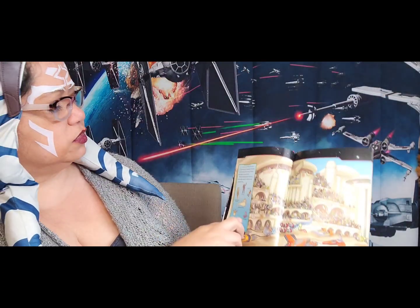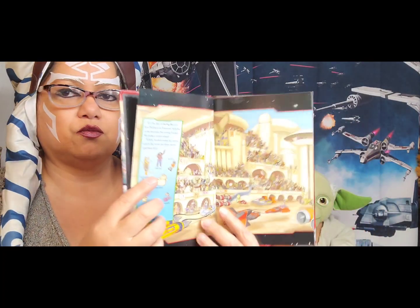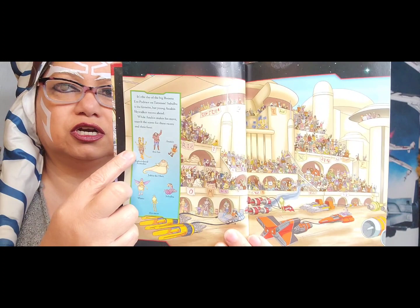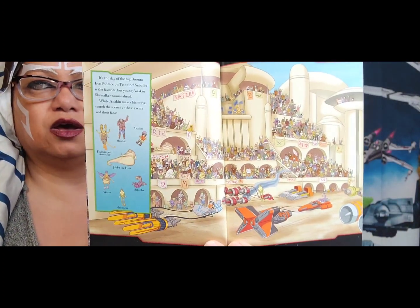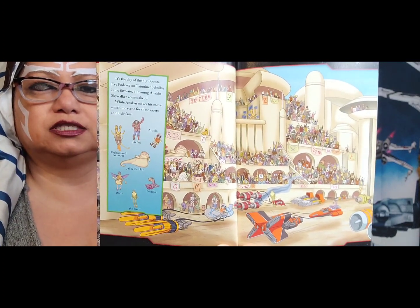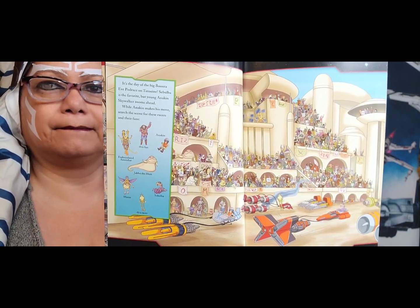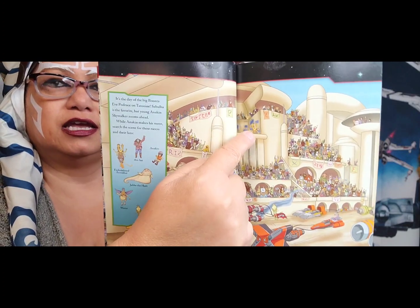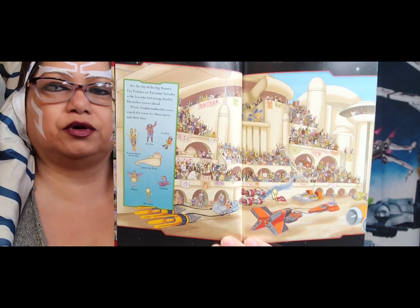How about Fodesinbeed Annodue? He is the one who makes all the announcements — he is the announcer. Where do you see him on this page? Can you find him? He is right here. He's the announcer, talking about the race and what's going on.